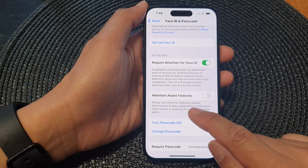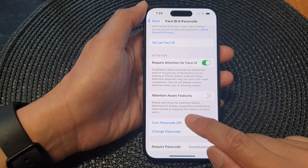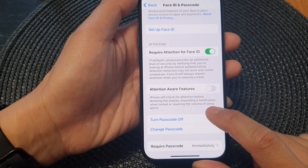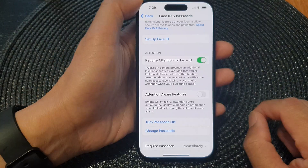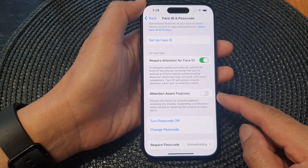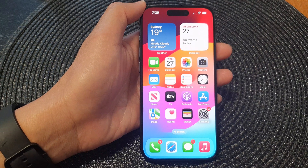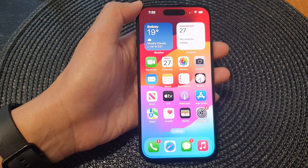The iPhone will check for attention before dimming the display, expanding a notification when locked, or lowering the volume of some alerts. So it's lowering the volume when you are looking at it. By turning this feature off, you should be able to have your phone's ringing sound stay high even when you look at it.